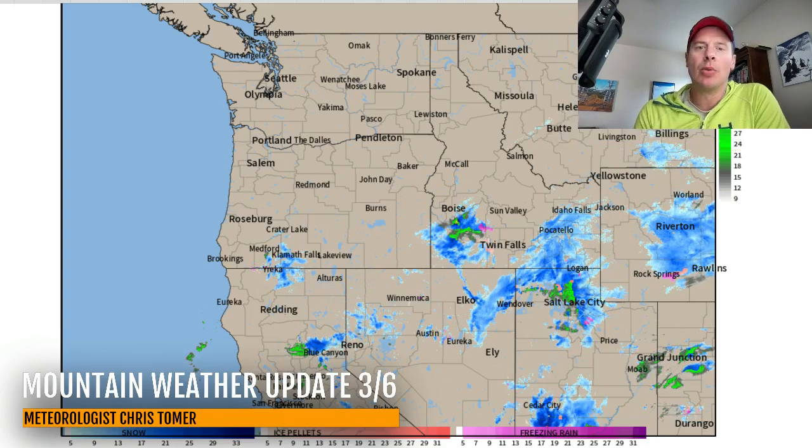Hey guys, meteorologist Chris Tomber here with this Thursday mountain weather update. Let's go to radar because we're right in the middle of this storm system.